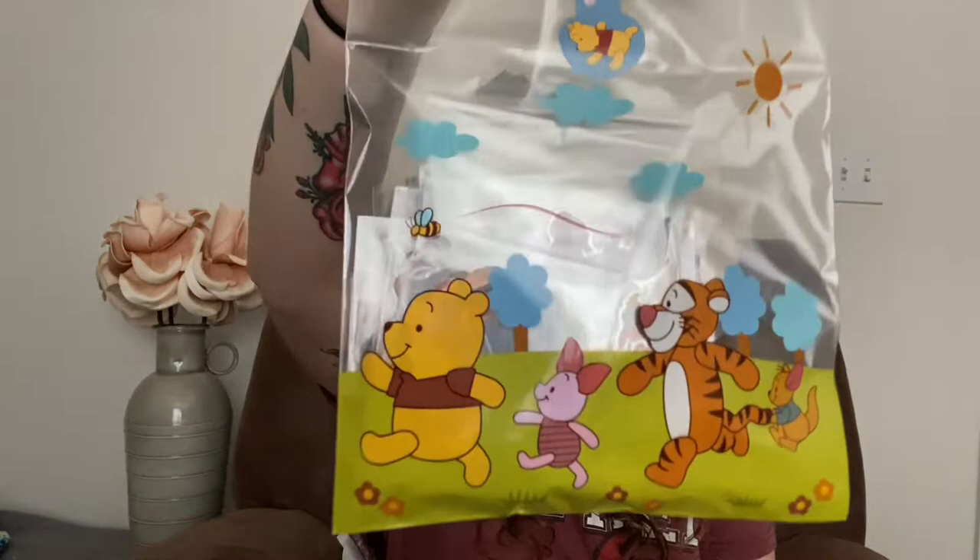Next up, look at this bag — isn't this freaking adorable? I think this is a bag of stickers. I need to go to a stickers anonymous meeting or something because I have a serious addiction. Let's see what we got in here.